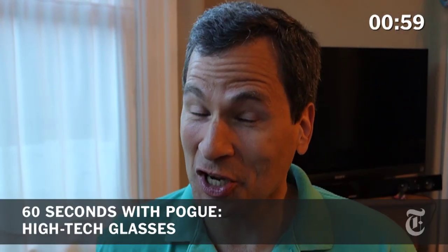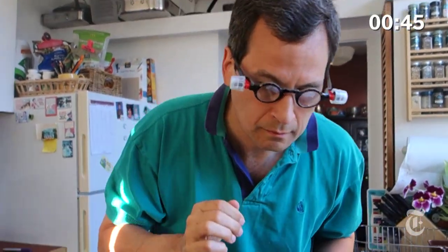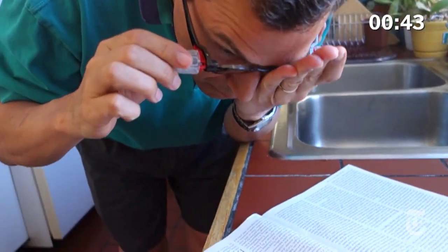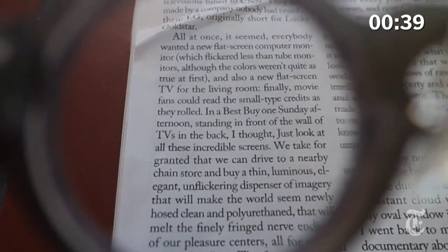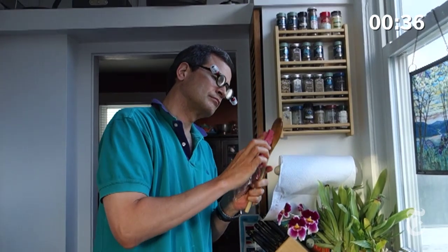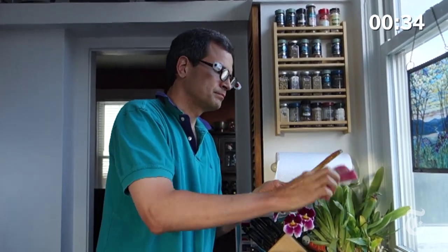High technology doesn't always mean shiny aluminum things — sometimes it comes to more low-tech things like glasses. These are the Adlens glasses. As you turn these little knobs, the liquid inside changes the shape of a membrane, which changes the focus. Presto — you can dial in your own prescription. You can readjust them whenever your eyes get tired, or someone else in the house wants to use your glasses.